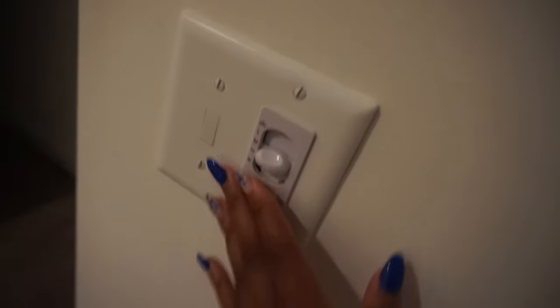This room can really only fit like a bed and some nightstands because it's a studio and pretty small. They do have fan settings in here, which is nice.